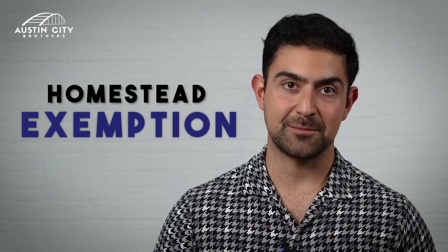In this video, I will explain exactly what is Homestead exemption, how you can qualify for it, and where to go exactly to fill it out in the county of Travis and Williamson.